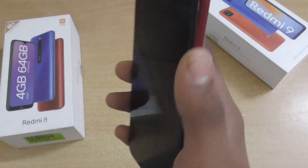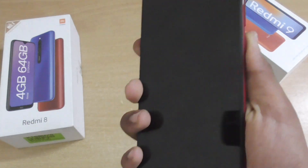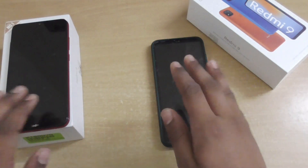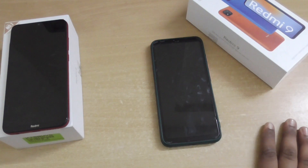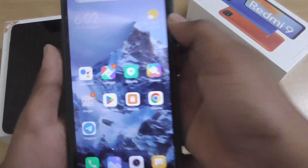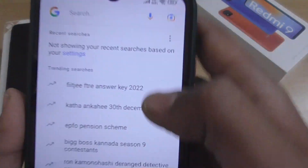Xiaomi has declared the Redmi 8 as an EOS device. EOS means end of support — when your device comes onto the EOS list, your phone will not get any security updates, bug fixes, or anything like that.